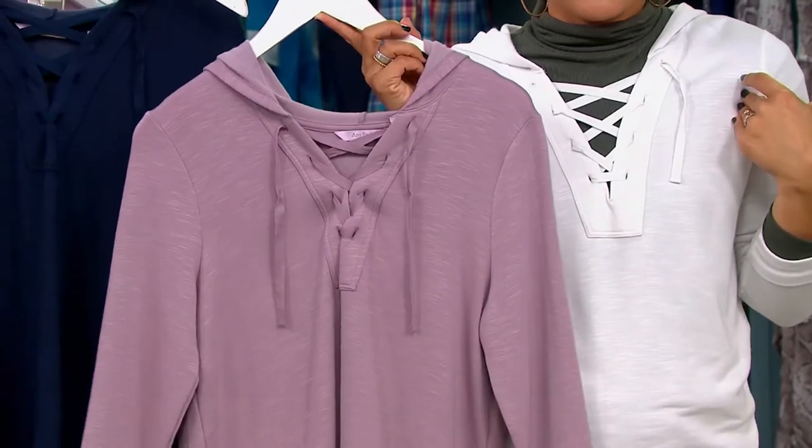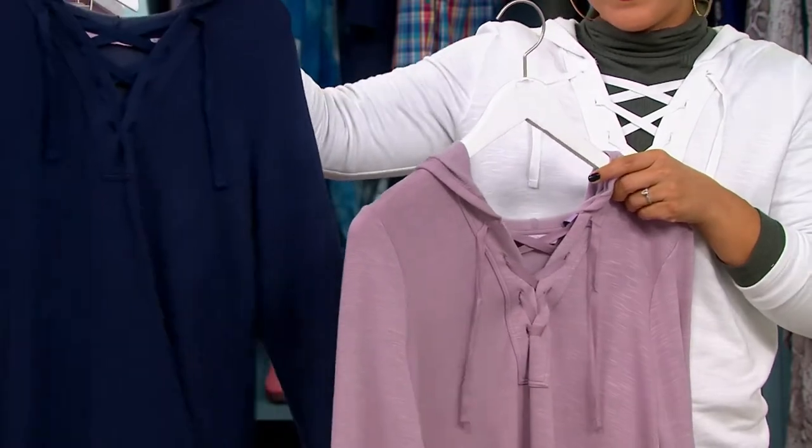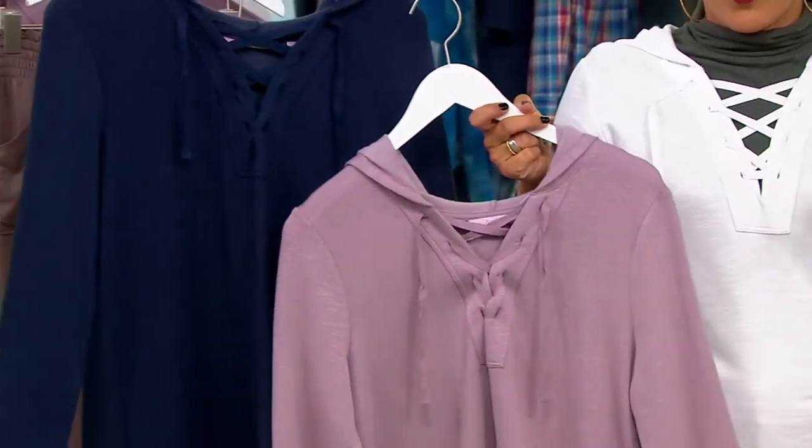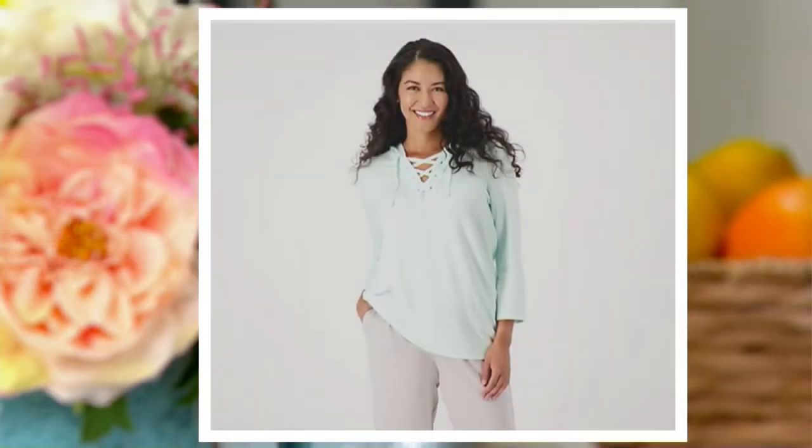We also have the navy blue, the coral, and the sea blue — not sea life, sea blue. The item number is 4-9-8-7-3-6. I love this — this would be that piece that kind of just hangs on the hook in the closet.